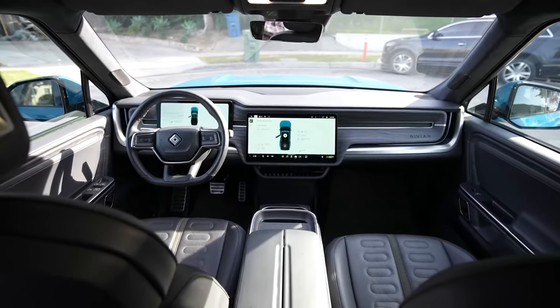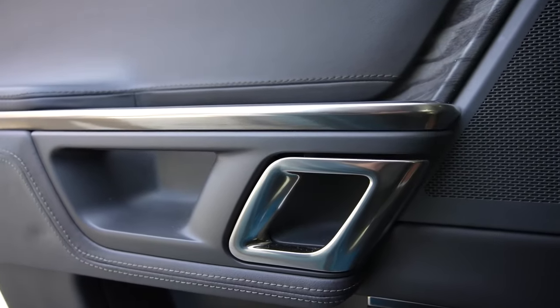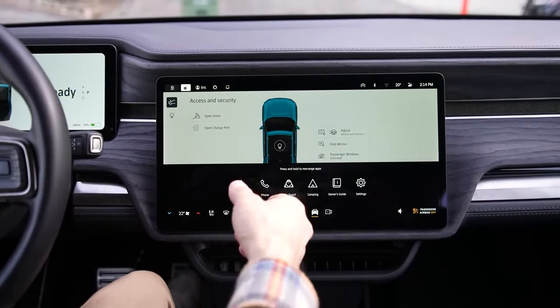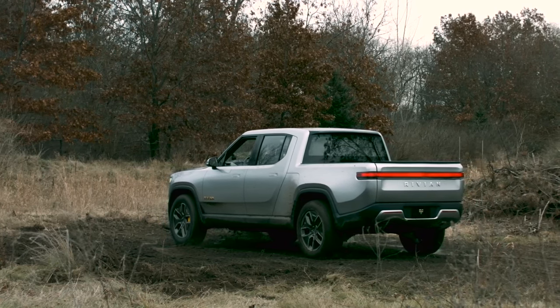With a starting price of $71,700, it's not just a dream — it's within reach. So are you ready to answer the call of adventure? The electric Rivian R1T is waiting to take you on the ride of a lifetime.